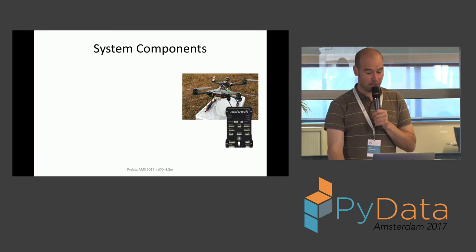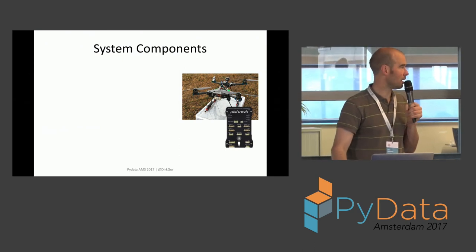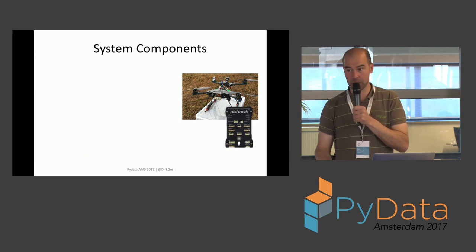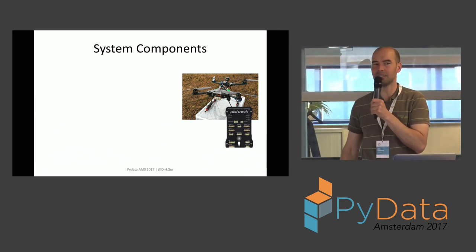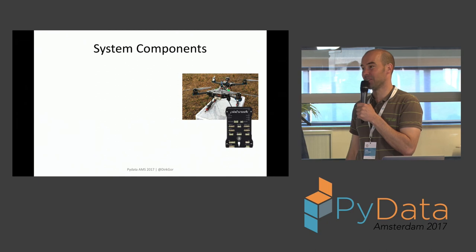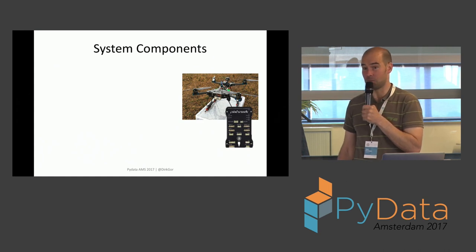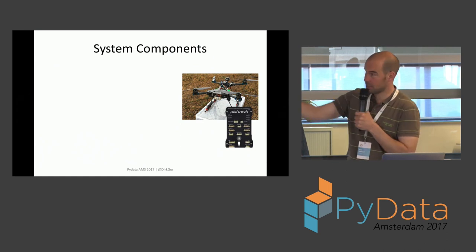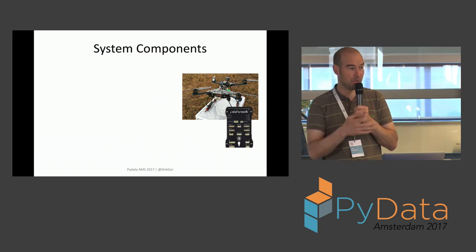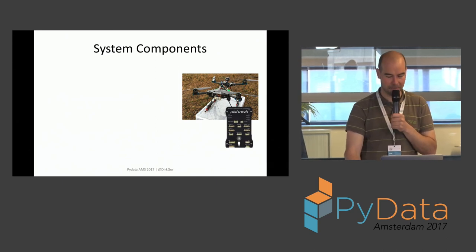I started with a fairly standard off-the-shelf dev drone — nothing particularly fancy — using a Pixhawk autopilot, which is an open-source autopilot with gyros, accelerometers, waypoint following, and nice Python APIs. These things are fun to play with, very easy to get into, not very expensive. The Pixhawk controls the drone, and then we need a payload: the implants generating the ping, an antenna to receive the analog signal, and a software-defined radio — just a USB dongle — that turns the analog signal into digital samples.